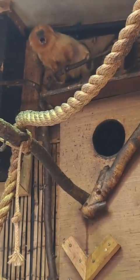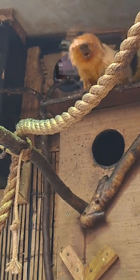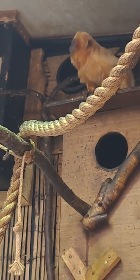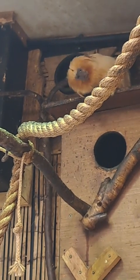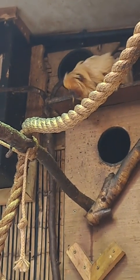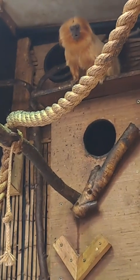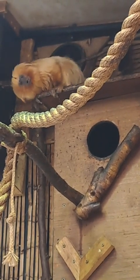They use a range of calls — long calls and things like that — to try and find each other and pair up. Those vocalizations are really important in finding mates, obviously being so small in such a big habitat such as the rainforest.